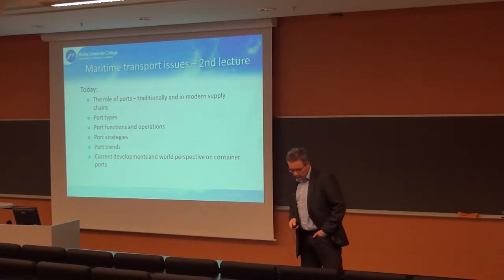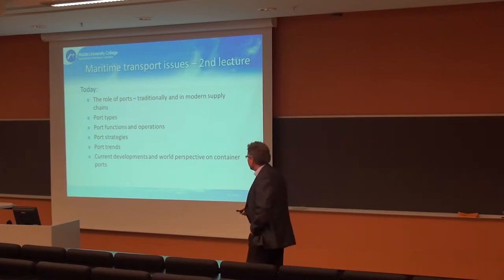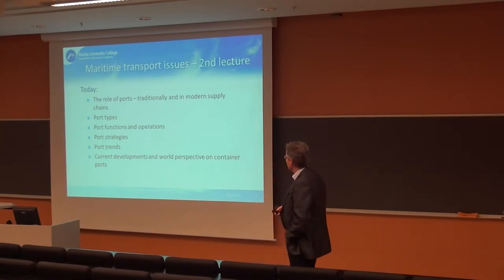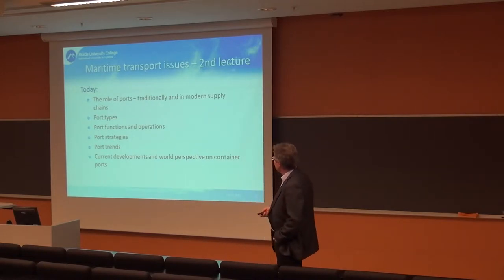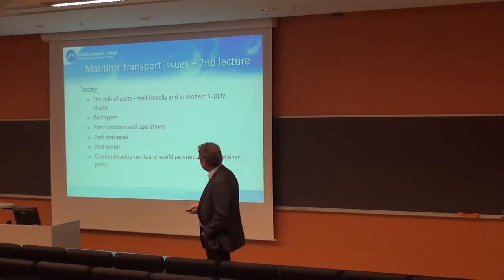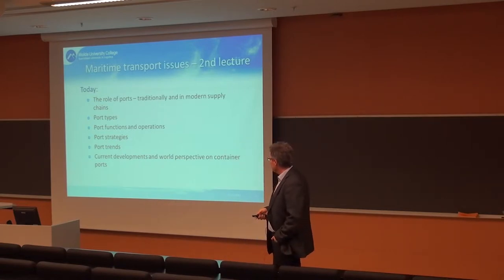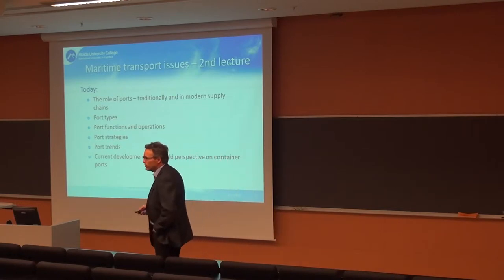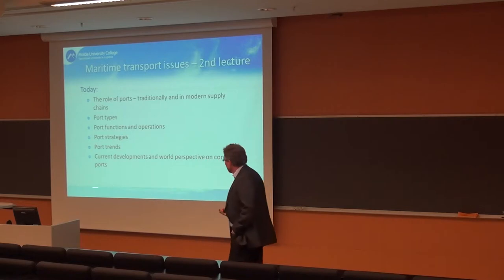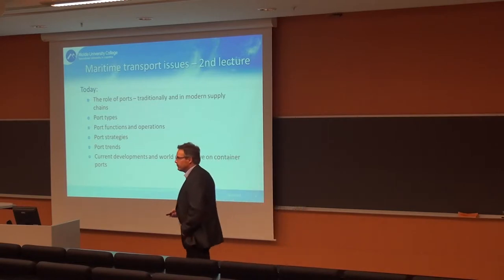So what are we going to talk about today? Last time we looked at the structure of the maritime industry — ship types, trends, and trade statistics. This time the main focus is on ports, the land side of maritime transport. We'll cover the role of ports, port types, functions, operations, strategies, trends, and current developments. In the second hour you will present recent market data to the rest of the class.